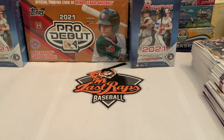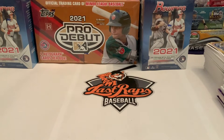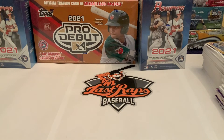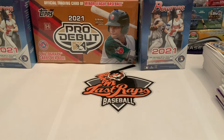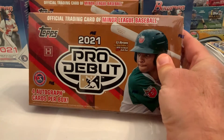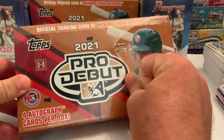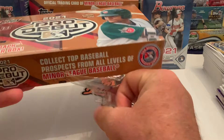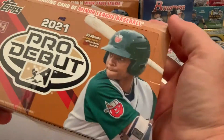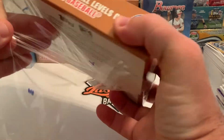What's up everybody, welcome back to another Last Raps baseball card break. Today we are going to be doing a 2021 Pro Debut break. The way we did it last year, we're actually going to spread this out over four days, opening six packs a day. There are 24 packs in a box, and this is of course the hobby box variety.